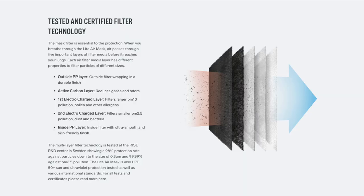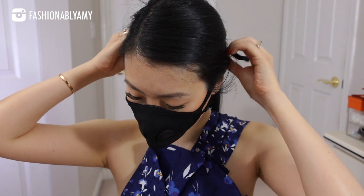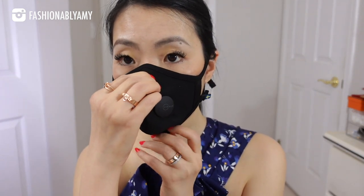The first electron charge layer filters out pollen and other allergens. The second electron charge layer filters out even smaller particulate matters such as dust and bacteria. Both filters provide an equivalent of N95 protection. These are reusable masks, so do not use them in a medical setting — they are not meant to replace medical-grade masks. They are more for urban, everyday use, for more protection and for style.